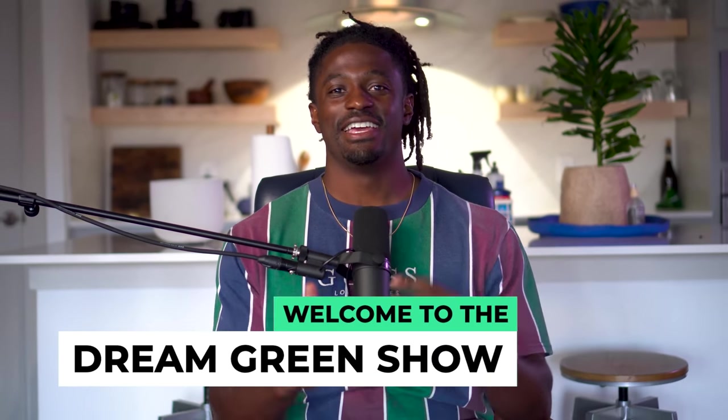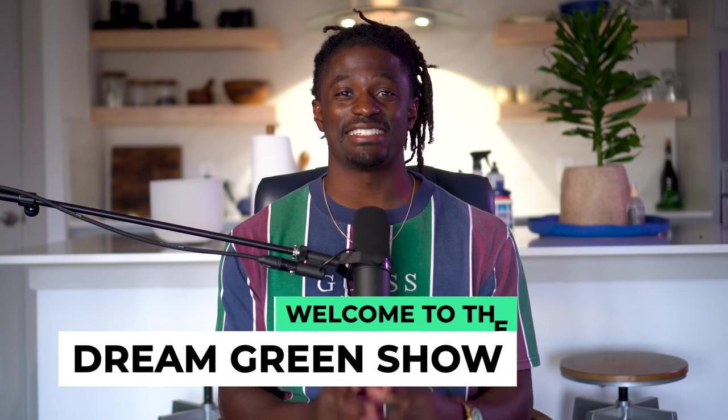Hey, what's up, YouTube? I'm Zeke, and welcome to the Dream Grand Show. In this episode, I'm about to show you guys how to get in on an IPO early by using Robinhood.